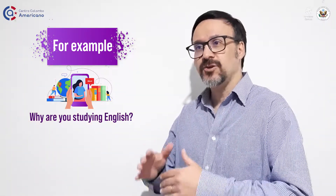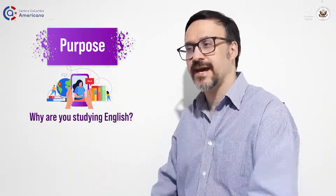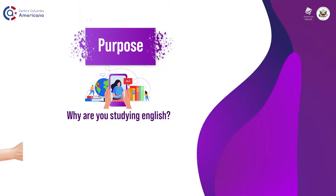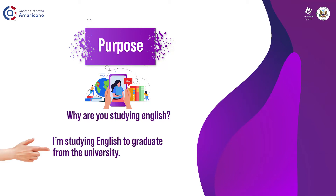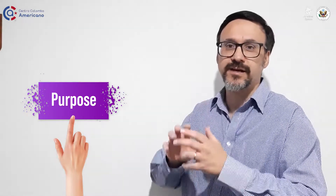But maybe you want to be more specific or give more of a purpose for that. So, for example, you could say I am studying English to graduate from the university, or I am studying English to understand better conversations. That way you create a situation that is a purpose — not necessarily just a reason.